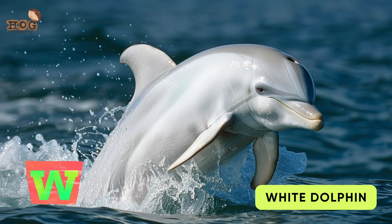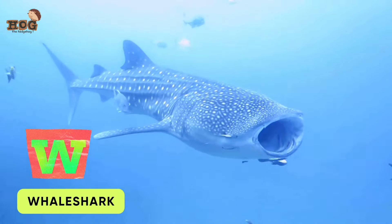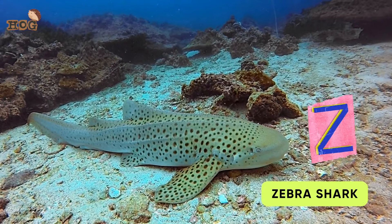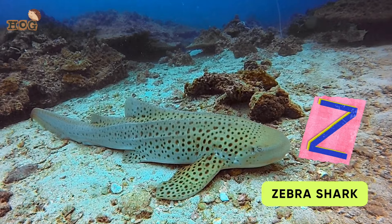V is for Velvet Shark. W is for White Dolphin and Whale Shark. Y is for Yellow Spotted Shark. Z is for Zebra Shark.